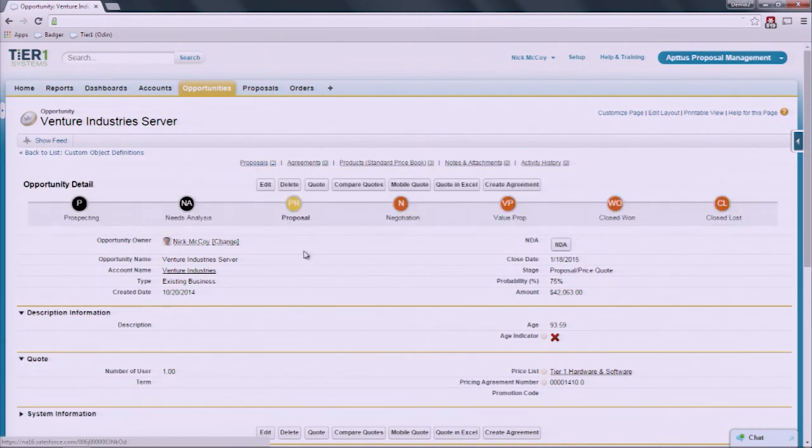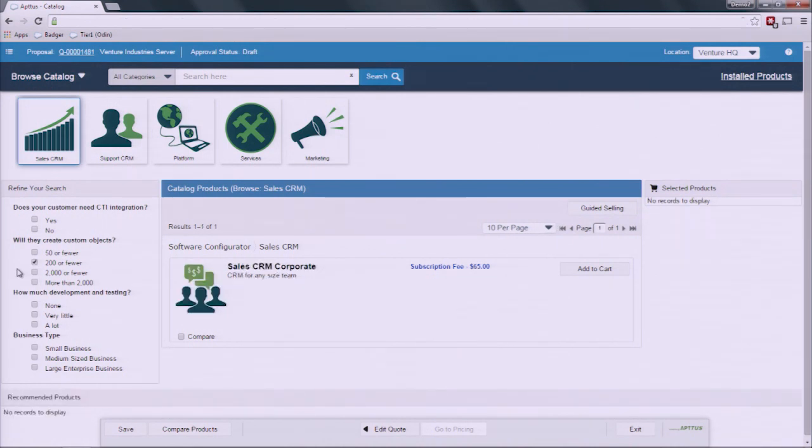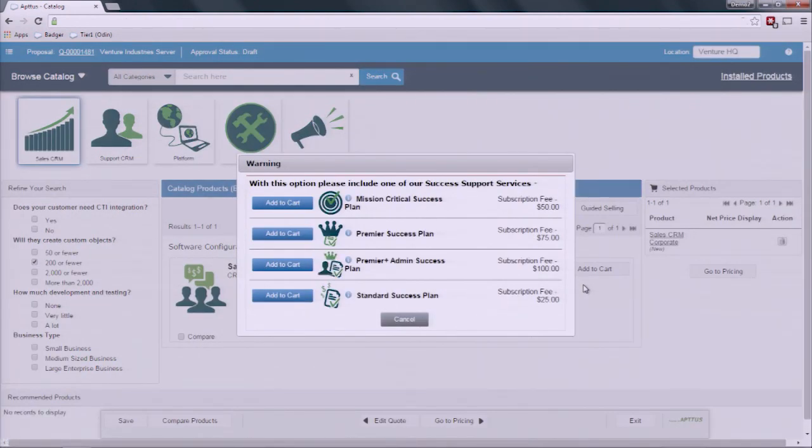I can quickly and easily compare multiple quotes together and present them to the customer in one cohesive document, and create new quotes directly from the opportunity screen by clicking the Aptis button. The individual rep quoting only sees the products they have the authority and ability to sell and those applicable for that customer. Here in the product configurator or catalog, I see all the products I can quote. With 200 or fewer custom objects needed, the CRM corporate product is what we should be selling to this customer, and any selection can drive recommendation or constraint rules.